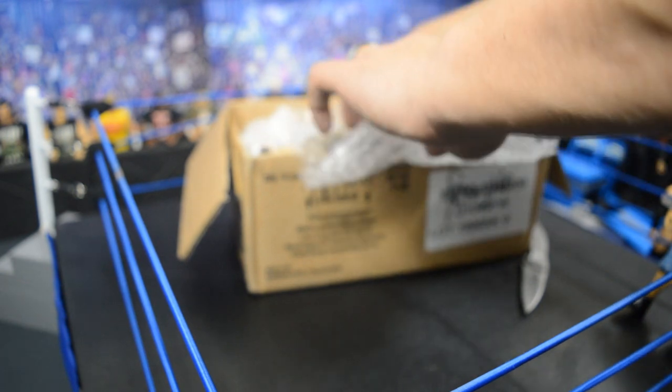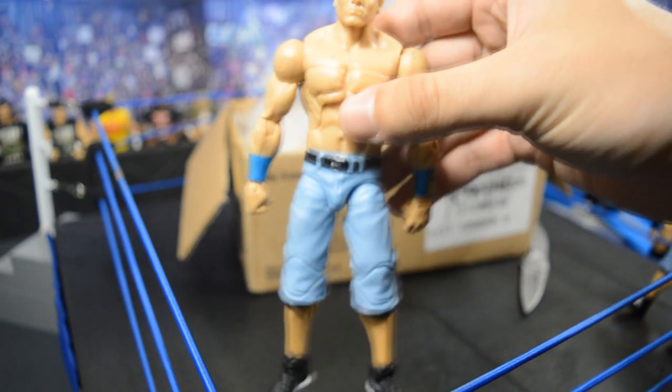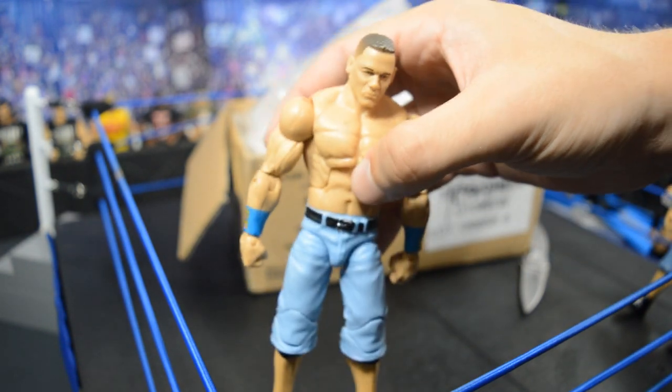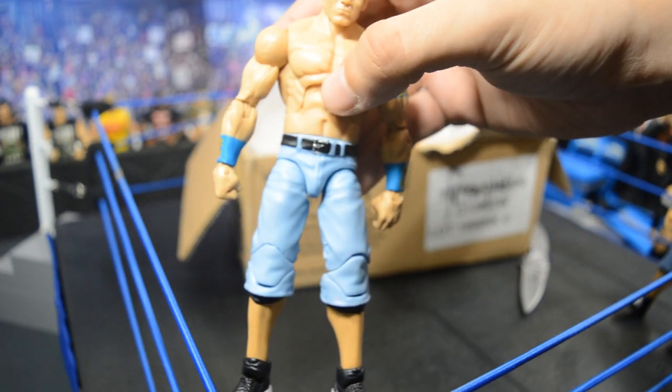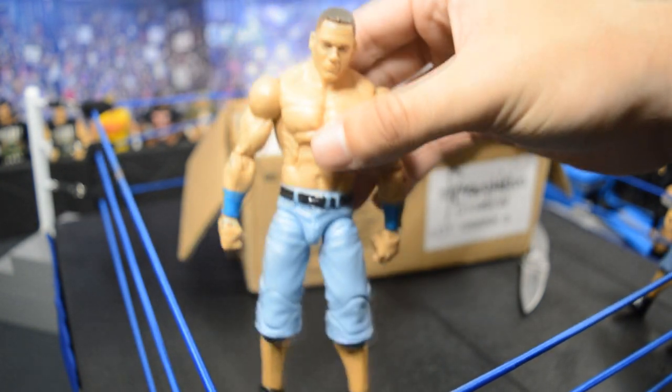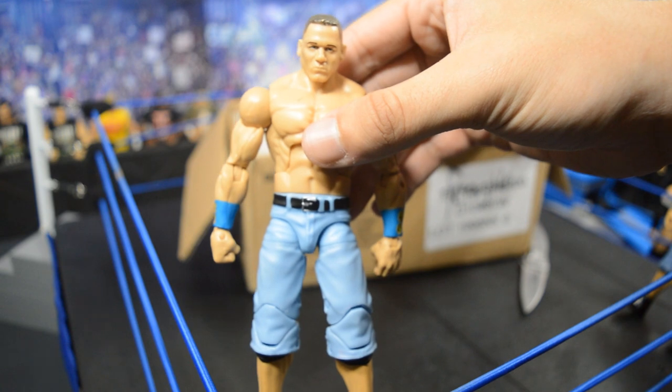The next John Cena is an Elite 14 with different armbands on it. I like this figure a lot as well — the shorts and shoes look really good. The head has a little bit of a problem, but it has Elite 40 arms on it. I probably won't be keeping figures like this as-is; I'll use them to make more custom Cenas for my collection.